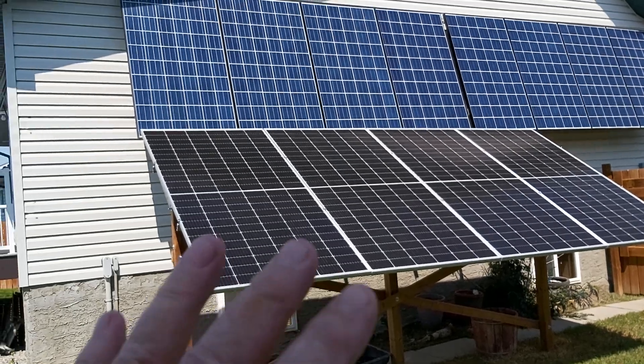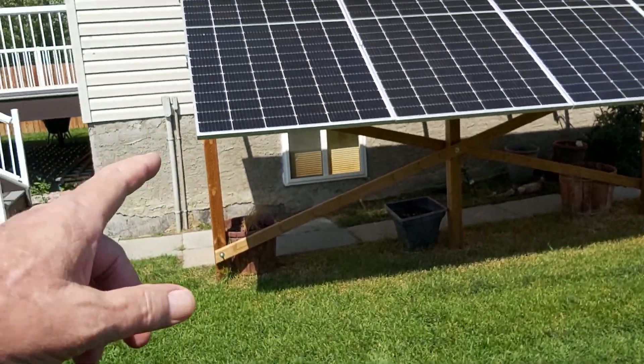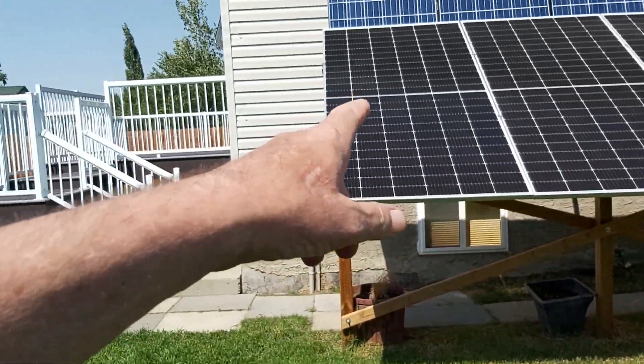I forget what I paid — I'm not going to talk about dollars — but I'm going to tell you right now, this is 10 years later. These are rated at 545 watts each. There's four panels there. It looks like eight, but there's only four.